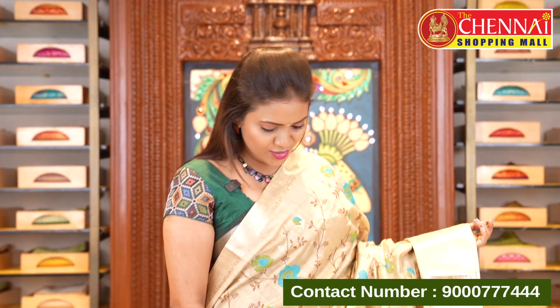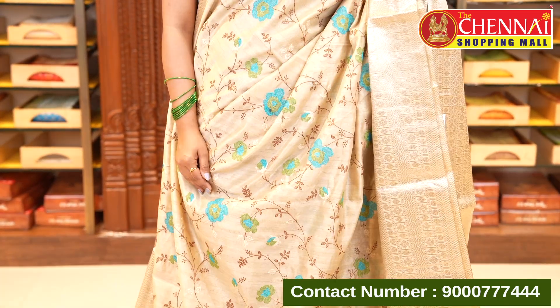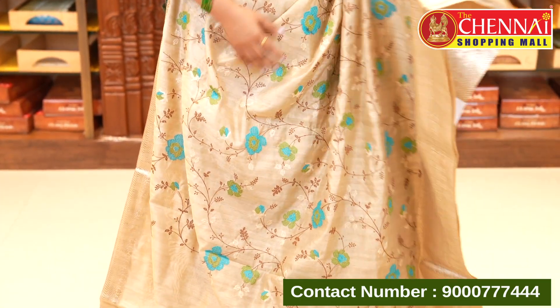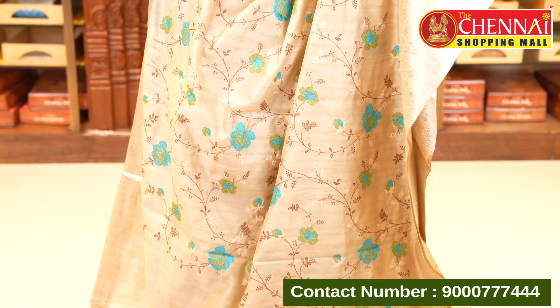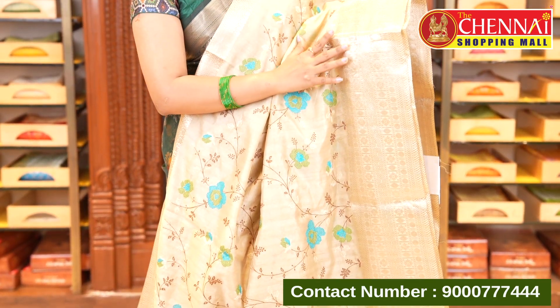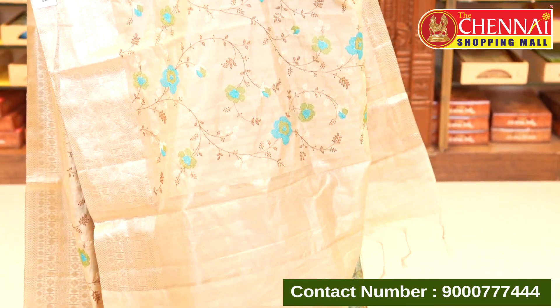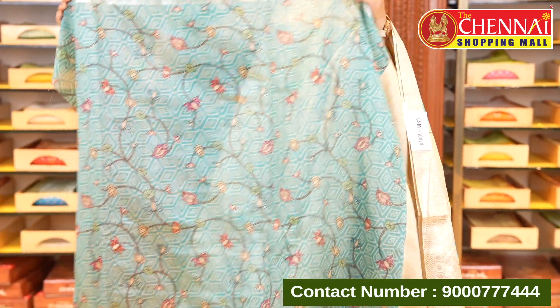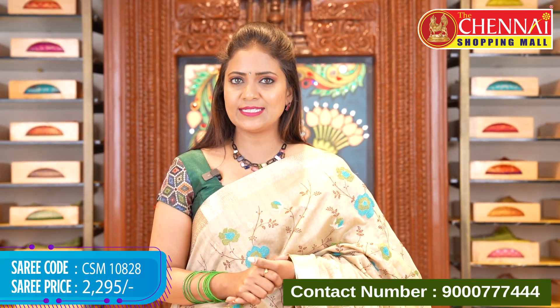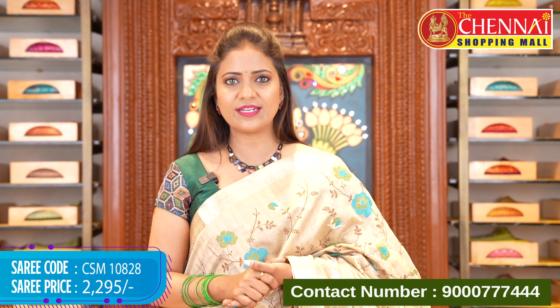Now it's time for another lovely fabric — soft raw silk saree. It's very lightweight and very soft. It's a pastel color with chikankari work all over the body — florals and complete thread work. The borders feature Rudraksha buttas and florals in a box style pattern. The pallu is self-color with just zari lines and tassels. The blouse is beautiful with digital floral print and zari bottom — the blouse is the main attraction. Saree code CSM10828, price ₹2295.